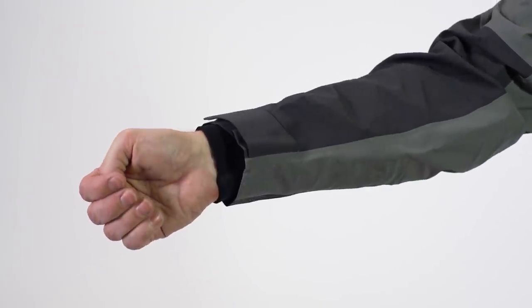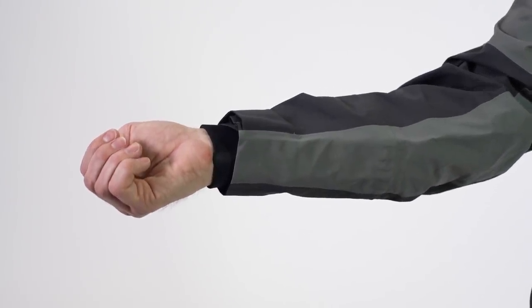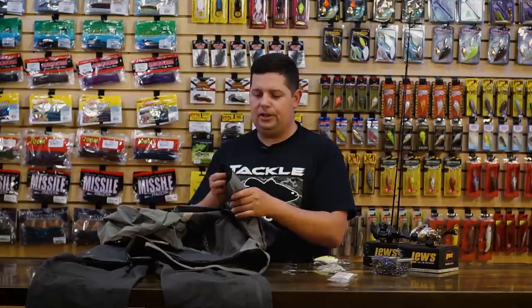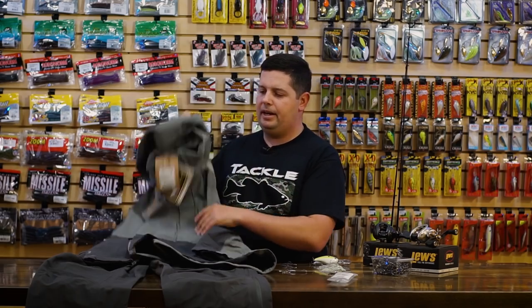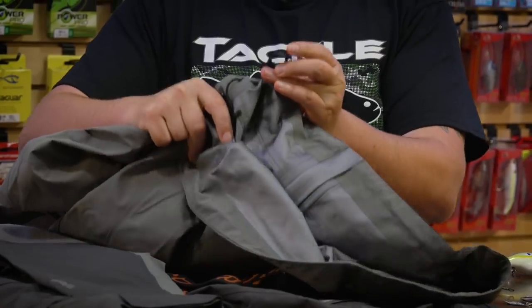Down on the sleeves, they've got an internal neoprene cuff system — your arm goes through that neoprene, you can cinch it down on the outside, and you're going to be fully waterproof. You can grab fish out of the water, lip fish, go all the way into the water in a tournament and not have any water going up your sleeve throughout the day. There are a couple of reflective hits on the top for added safety, and for tournament compliance, there's a kill switch tab on the bottom.